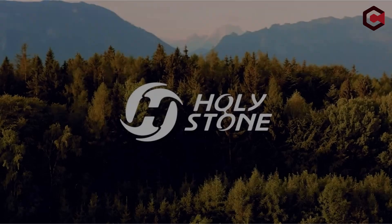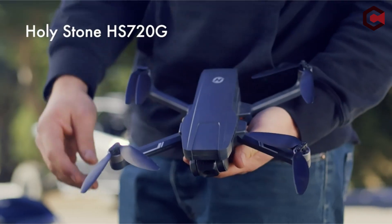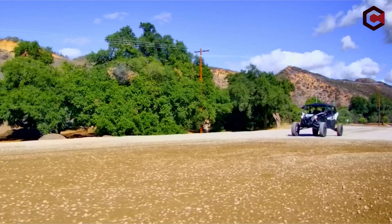So guys, this was the video about the best drones for farm security. All the links are given in the description, do check them out. If you enjoyed the video, hit the like button and subscribe to our channel for more videos. Thank you.